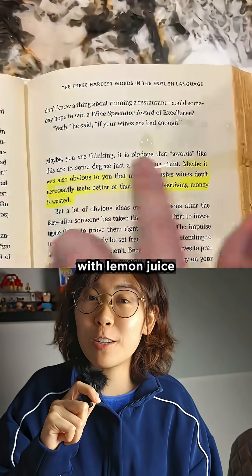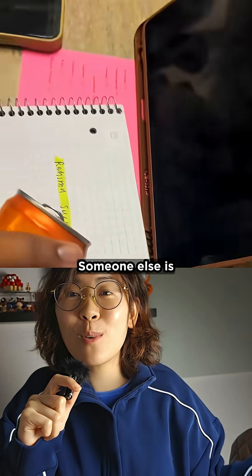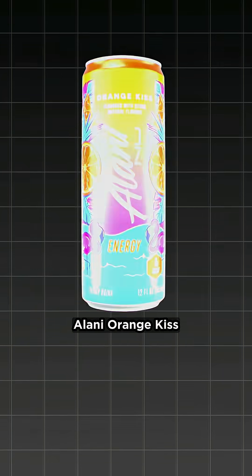You can even try the same trick with lemon juice or anything else that's acidic. Here we go — someone else is trying this trick with a different energy drink, this time using Alani orange kiss.